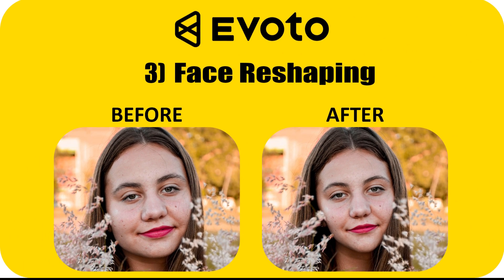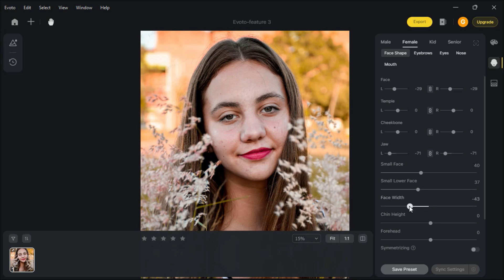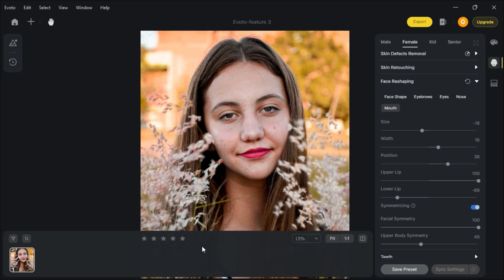Face Reshaping. I have this image. Go to Face Reshaping. You can easily reshape your face, eyebrows, eyes, nose, and mouth. This is magnificent.